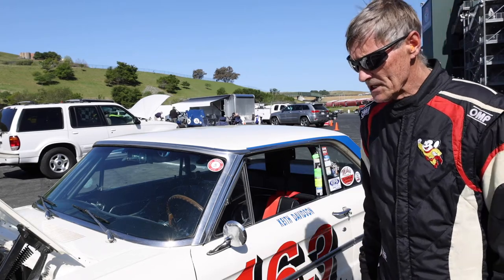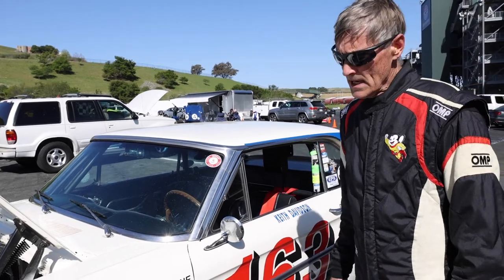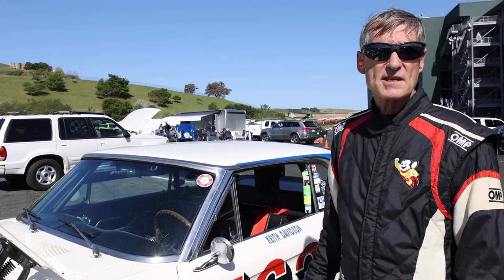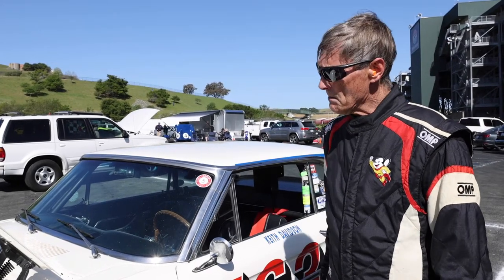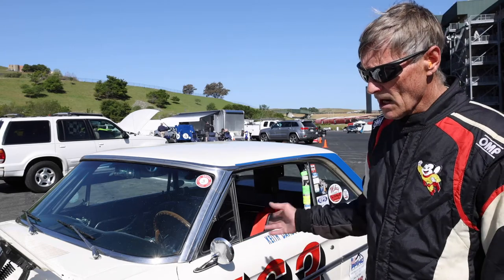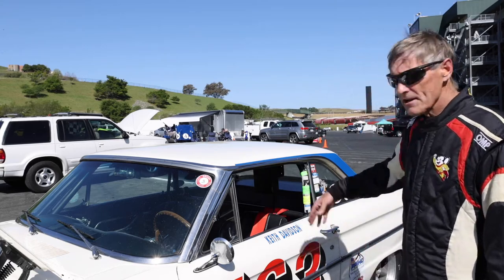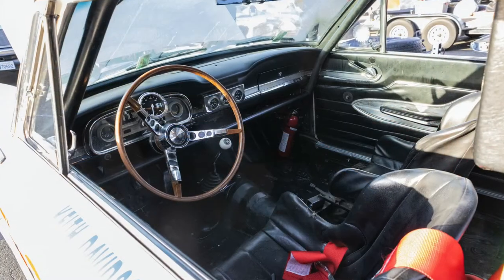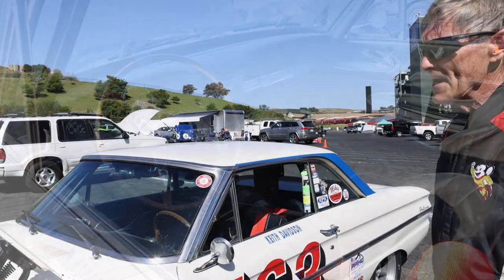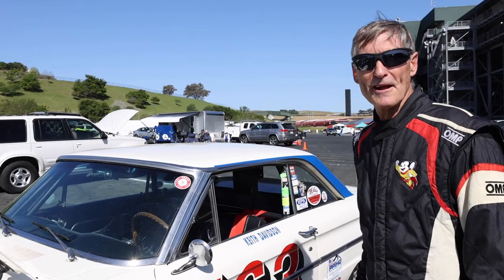This car is about as period as we can make it. It's got seven-inch wheels and a 289 stock block, stock heads. It's all metal — no fiberglass. It's got original coachwork in the car originally. The car has a little bit of patina and it's really pretty fast, so it's a lot of fun to drive.